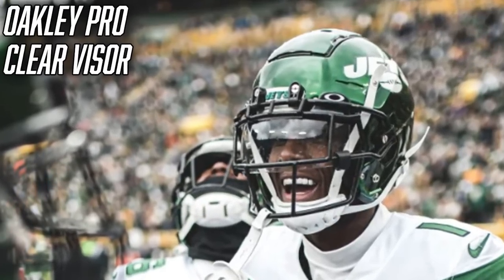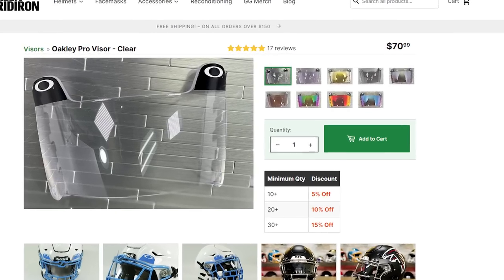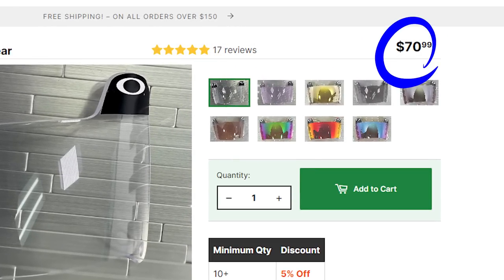Next we're going to talk about Sauce's visor. For just one game and a couple of practices this year, Sauce wore a clear Oakley Pro visor on his Schutt F7. It's not flashy — just a super simple Oakley clear visor. Oakley is the official optics provider of the NFL. He wore it with Oakley's quick release clips, which are becoming pretty standard in the NFL. Green Gridiron has them for $70, linked in the description.